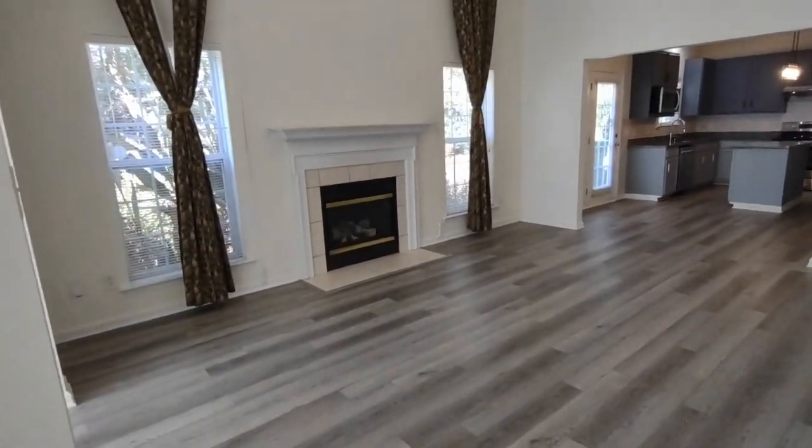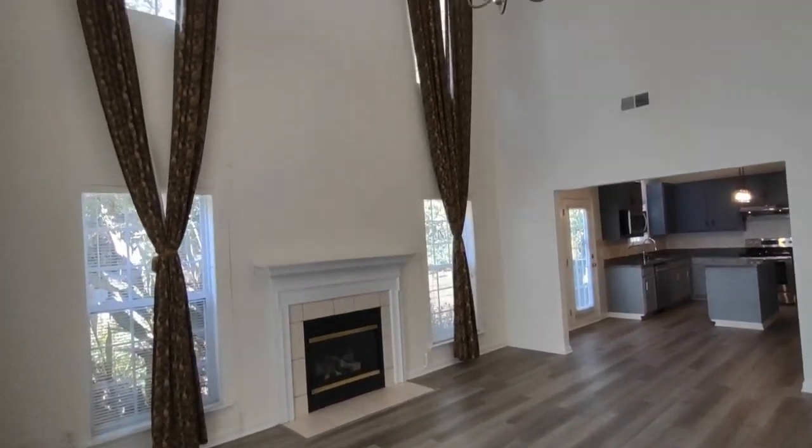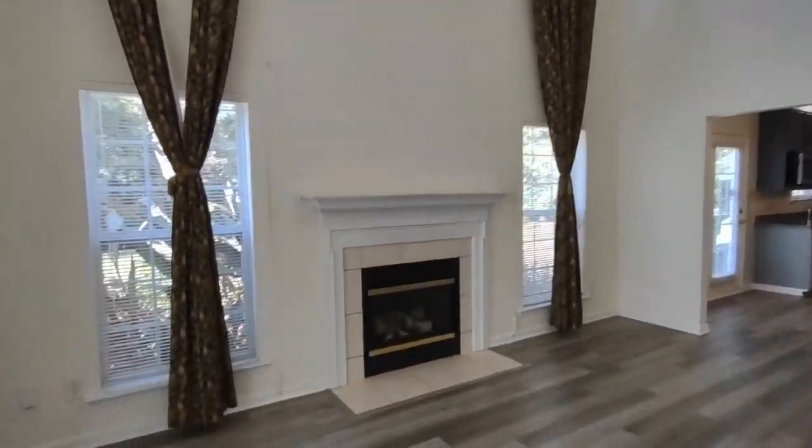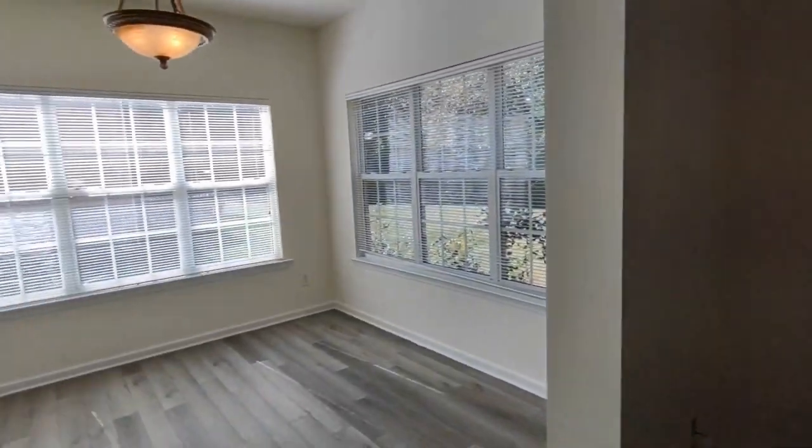This is our living room area. The living room has extra tall ceilings, gas fireplace, and far left is a sunroom area.